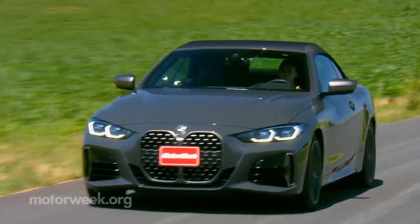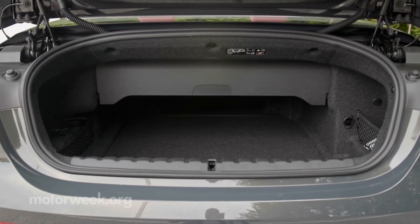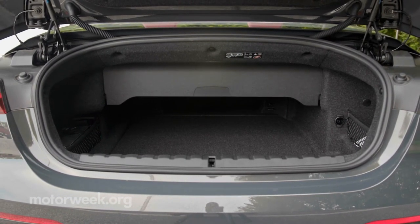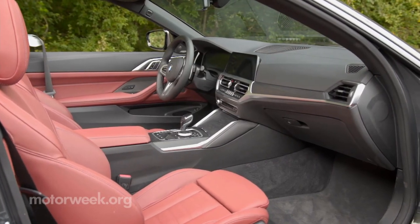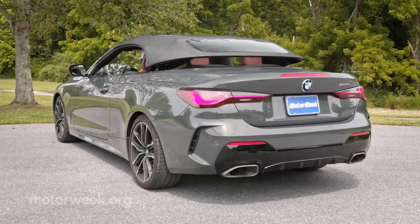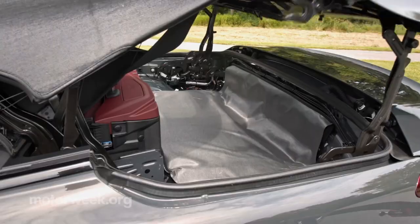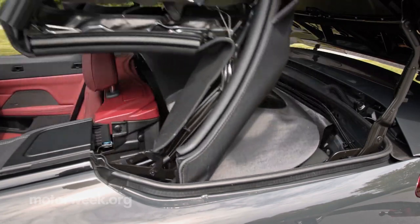The benefits of this are multiple. The chief one being much more compact storage, which means much more space for luggage in the trunk. More than a cubic foot has been added for a total of nine cubic feet. Other bonuses include less weight and more headroom. Still one-touch operation — just a push of a console switch — and watch the mechanical symphony play out behind you as the top folds compactly behind the rear seats.